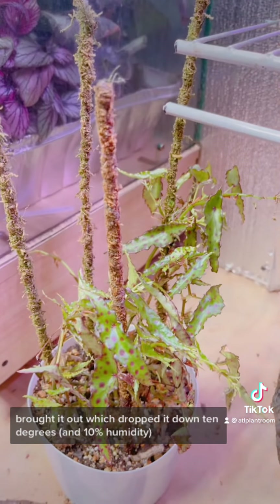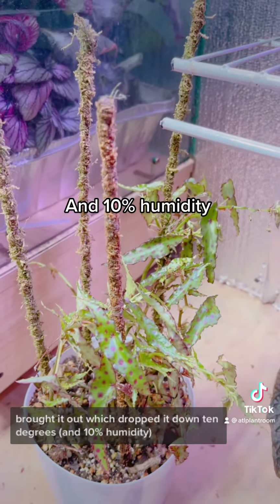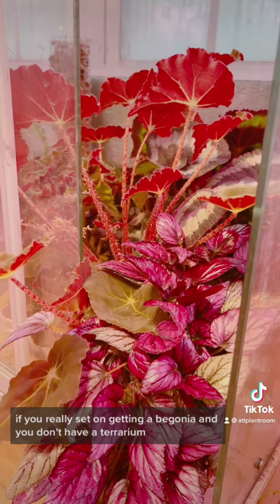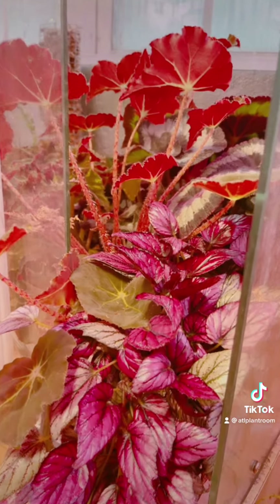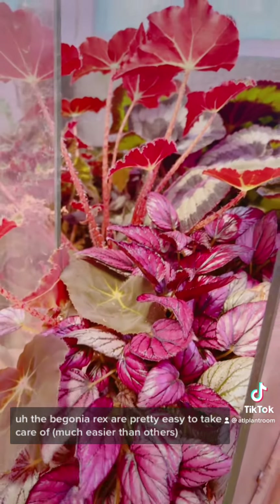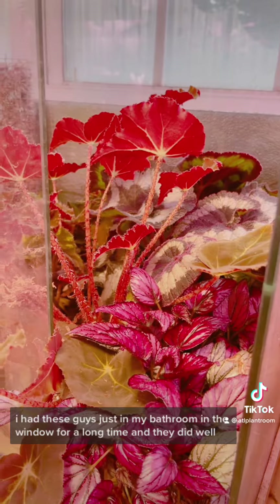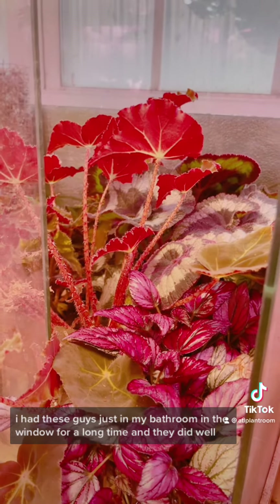I was growing this in the cabinet, had it in perfect condition, brought it out which dropped it down 10 degrees and I've almost lost this thing. If you're really set on getting a begonia and you don't have a terrarium, the begonia rex are pretty easy to take care of. I had these guys just in my bathroom in the window for a long time and they did well.